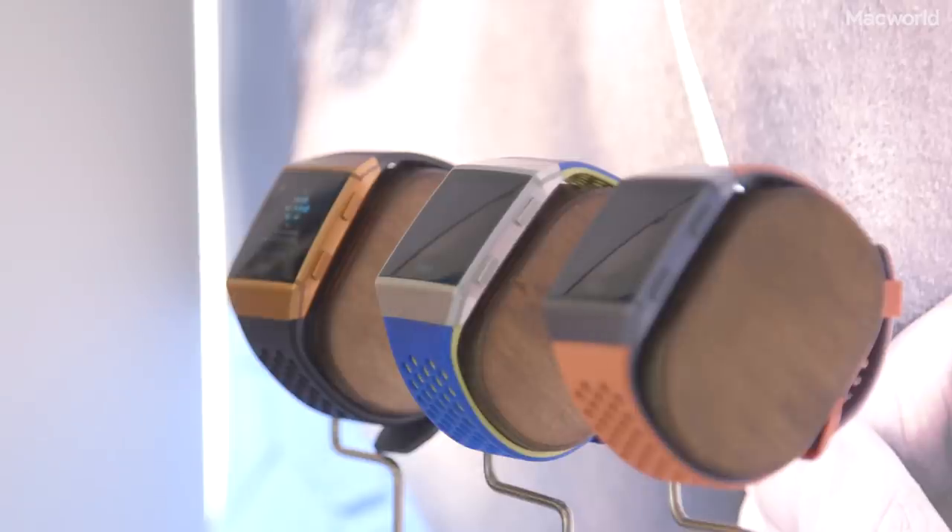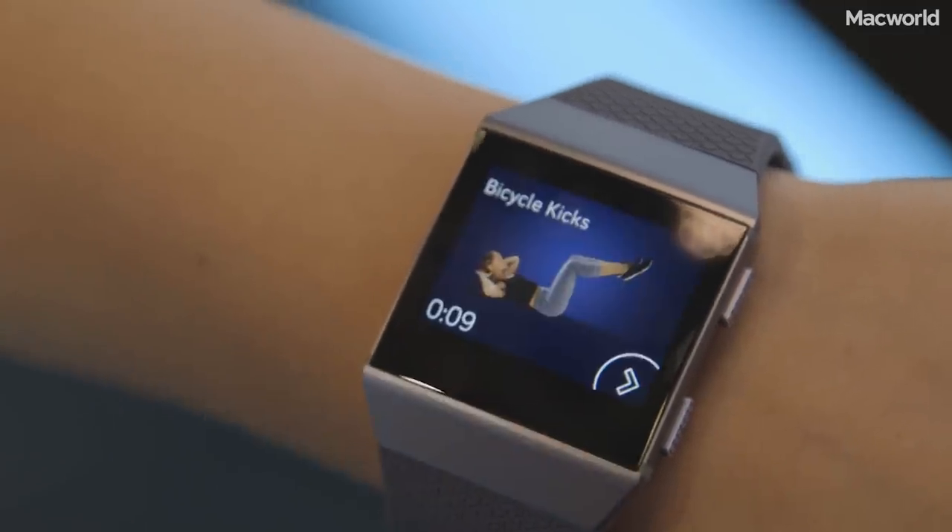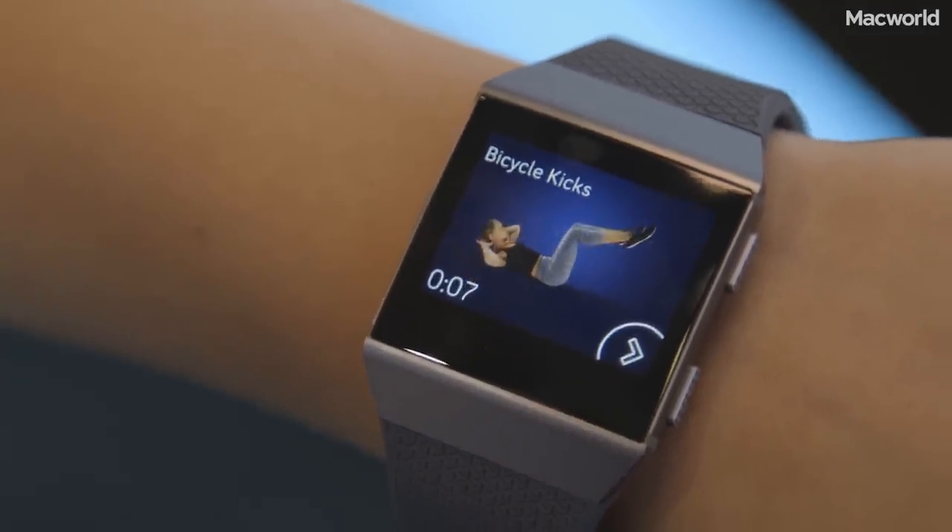There are three colour options and bands ranging from smart to leather. It's compatible with Android, iOS and Windows and is priced at $299. It's available to pre-order now and will begin shipping in October.